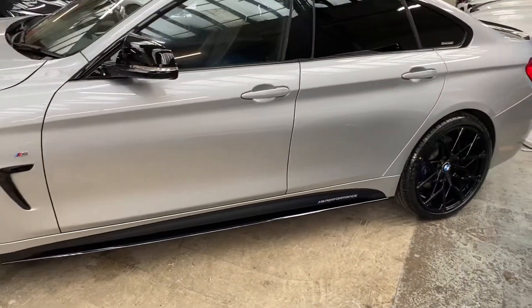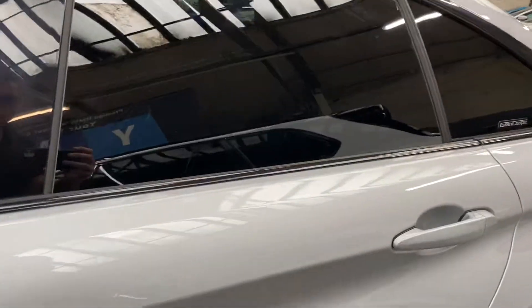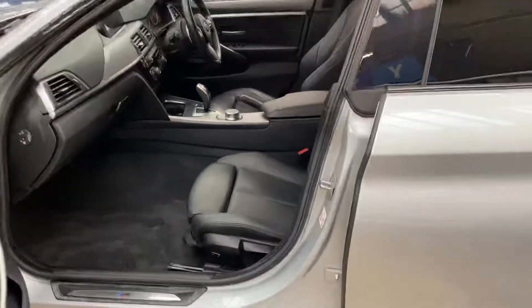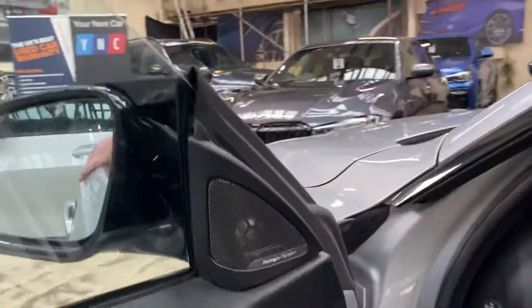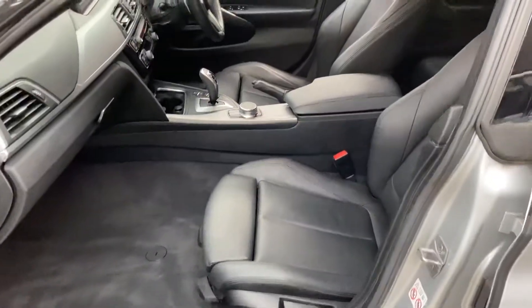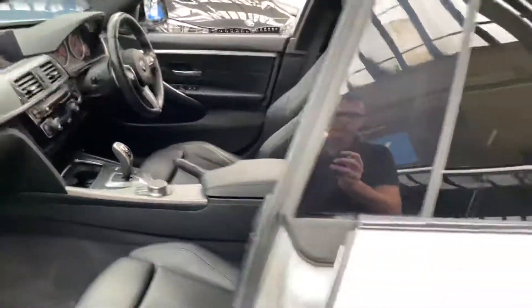Down the side you've got gloss black sidebar trim, side vinyls, YNT M Performance decals, and some protection glazing. The car comes with the full M Sport Plus package, finishing that off nicely with the Harman Kardon audio and black Dakota leather interior. The front seats are both heated and we have the eight-speed sports automatic gearbox.